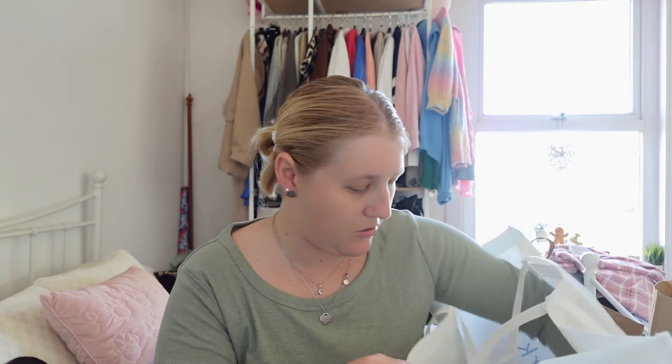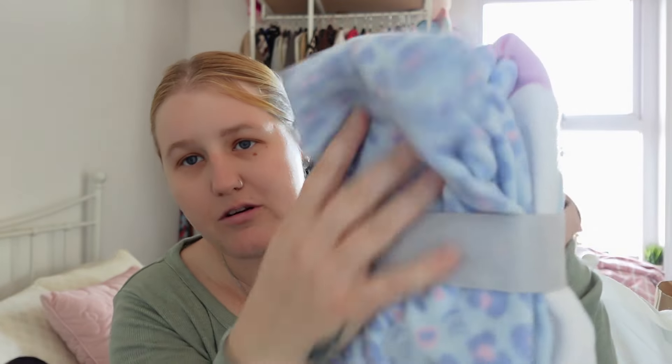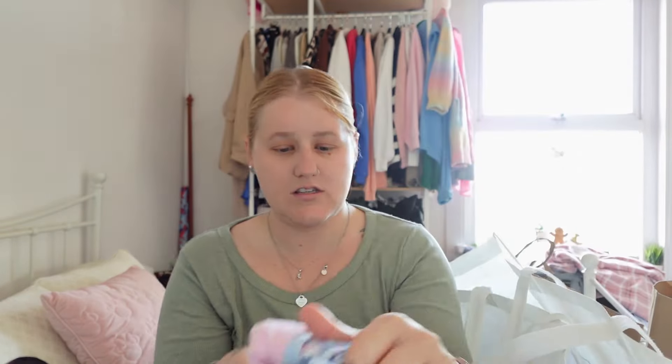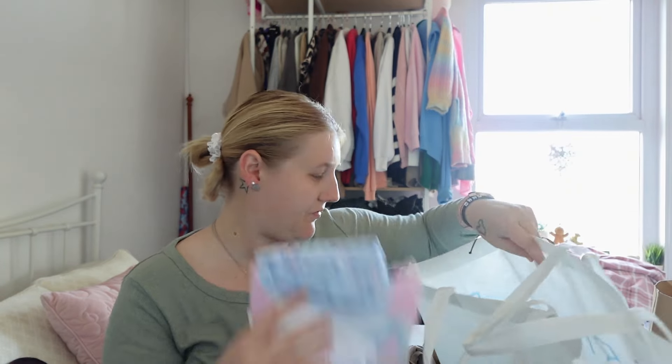The only kids' clothing I bought was some fluffy PJs for my daughter Isabel for Christmas. They're like a leopard print cat design — fluffy trousers and top. I got that in age four to five and it was five pounds. You can never go wrong with kids' fluffy PJs in winter to keep them warm. That's going away for Christmas.